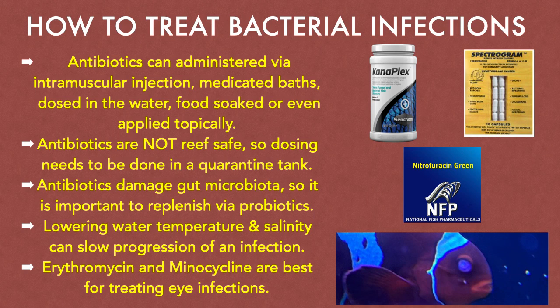Antibiotics in and of themselves do not cure a fish. Antibiotics merely control the population growth of bacteria in a fish long enough for its immune system to eliminate them.